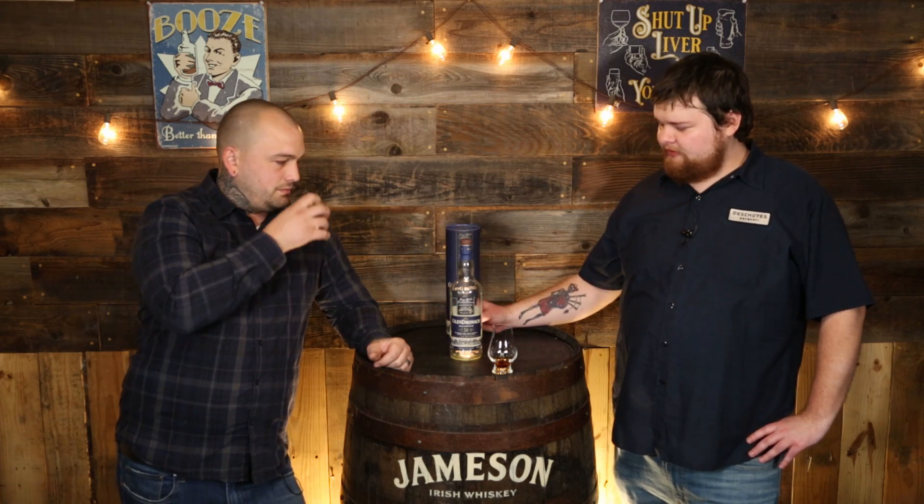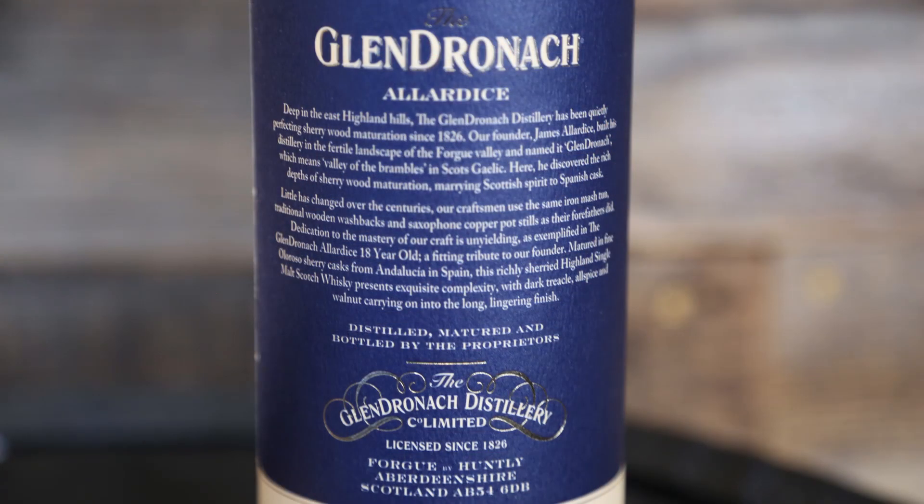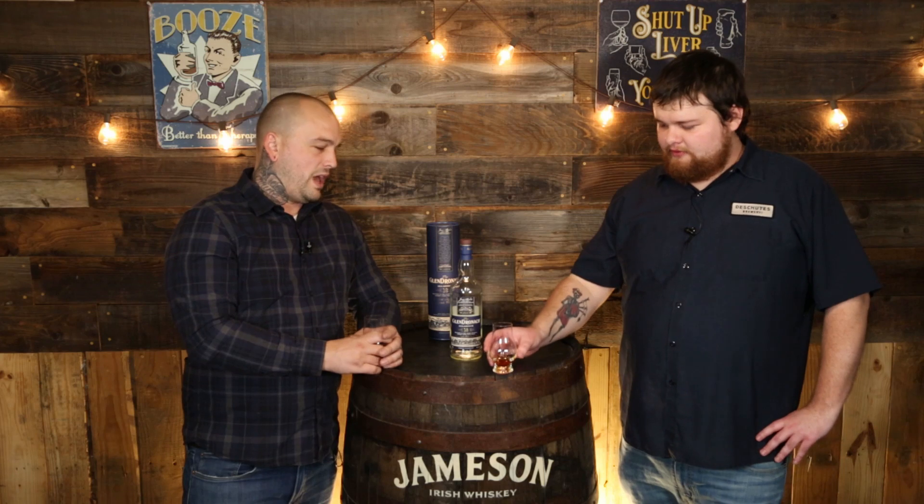This release is called the Allardyce, named after the founder John Allardyce. Each expression has a different name — the 15 is called the Revival, the 12 is just Glendronach 12, and the 21 is called Parliament. I need to get the Revival again. The first Glendronach I had was the Revival — it was great, and I didn't even realize how great it was until it was almost gone. It's one of the best 15-year whiskeys out there — incredible.